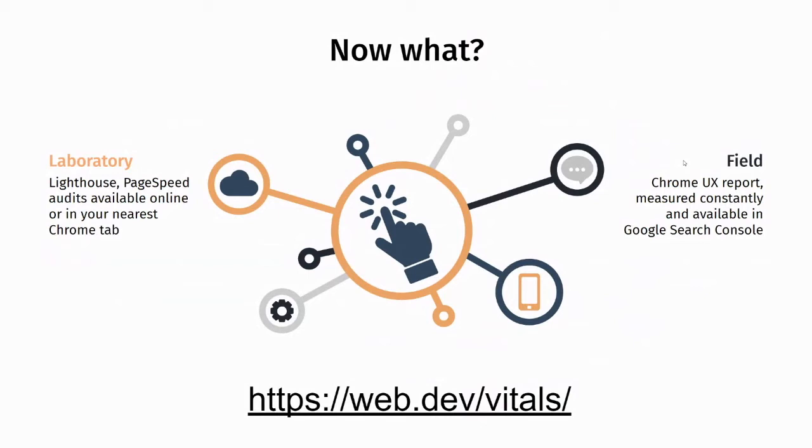PageSpeed is a website by Google that benchmarks from a central location where you can keep benchmarking any given page consistently with the same resources and the same network every time — pre and post deployment — to track score changes. That is synthetic laboratory data and is not perfectly representative of actual visitors coming to your website. This data is also constantly being collected by Google in the field through real-world users' experiences, via something called the Chrome UX report, where people using Chrome are actively reporting their experiences back to Google.